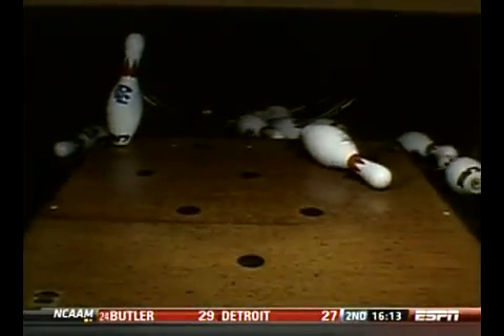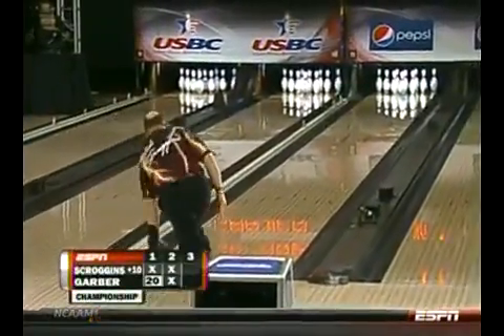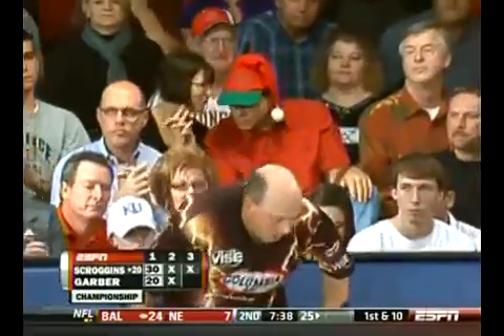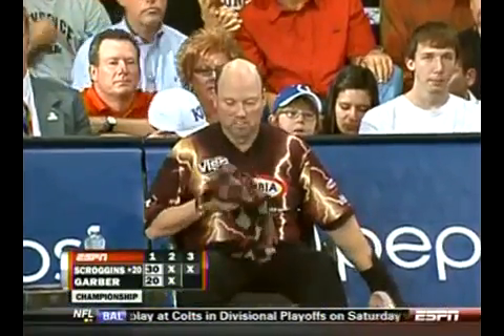Really slow start to the season for Scroggins — 72nd at the opening tournament, the Motor City Open, and then a pair of mid-20-something finishes. He's starting to get his groove as the season progresses. This is his second top 10; he was ninth at the PBA World Championships, held right here at North Rock Lanes in Wichita in late December.